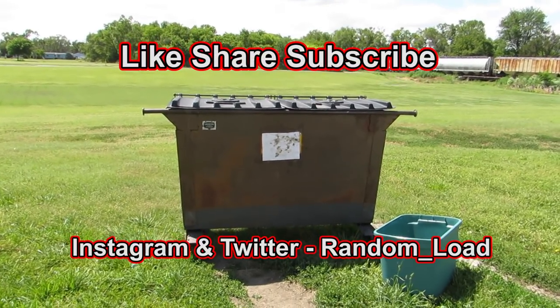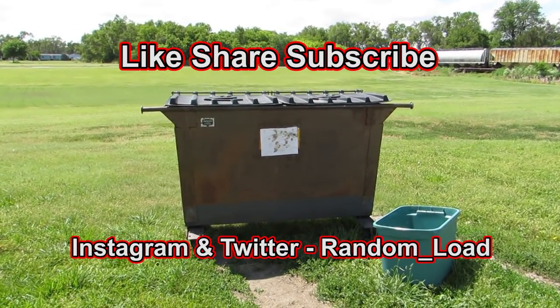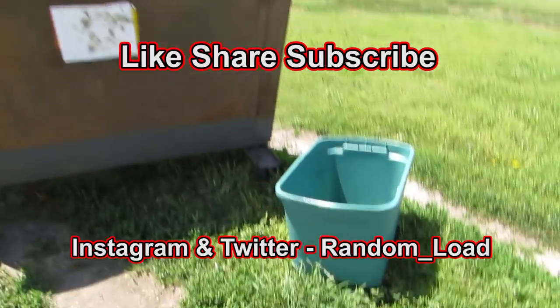Hello everyone, we're back here at the thrift store dumpster — the same dumpster I go to every time in the middle of nowhere. Make sure to like, share, and subscribe. Helps me out a lot.